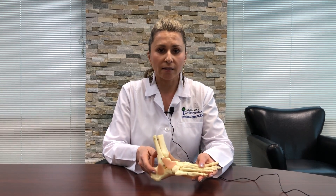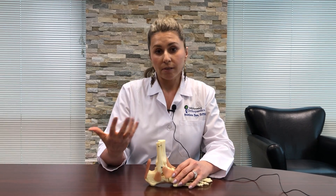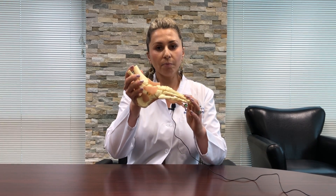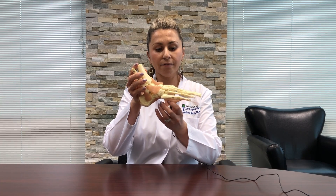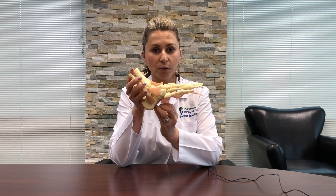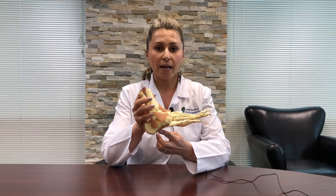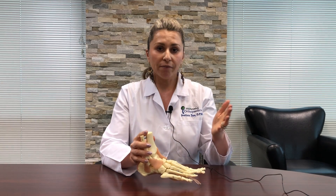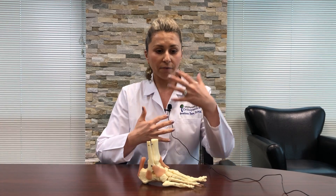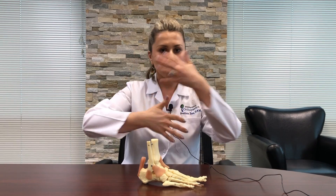Unfortunately, with plantar fasciitis it very fast becomes a chronic condition. What happens is as you sleep — sleep time is your recovery time — everything is trying to heal, but you're sleeping in a slumped-over position and the plantar fascia is healing in a contracted, slumped-over position. Then you wake up in the morning, step on it, and yank on the plantar fascia, ripping all the little fibers that you healed at night. It turns into a vicious cycle: heal at night, rip in the morning, inflamed through the day.